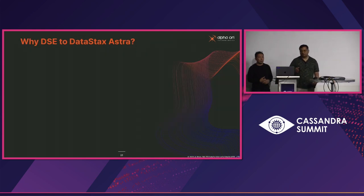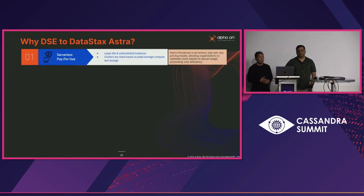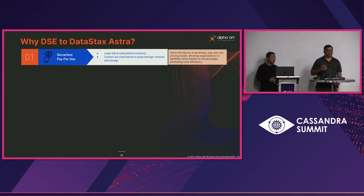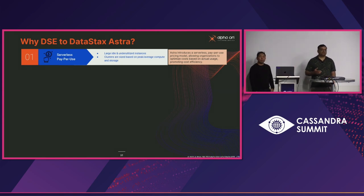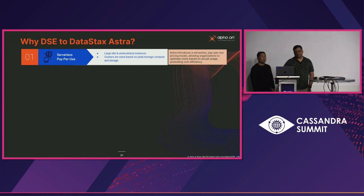Recently we moved to Astra. Why move from DataStax Enterprise? One challenge was setting up clusters for demos and sales — there were large numbers of non-production clusters, but Cassandra needs a certain minimum size and resourcing to operate. We would have a three-node cluster doing very little, wasting resources. Out of 20 clusters, maybe three or four were production grade. With Astra, you pay only for the amount of reads, writes, storage, and data transfer — that's a big advantage.